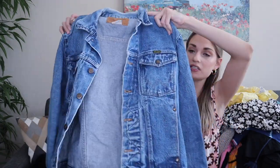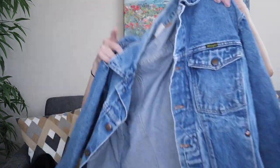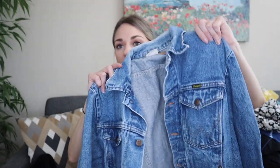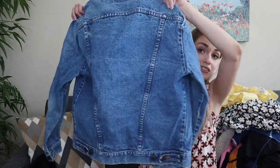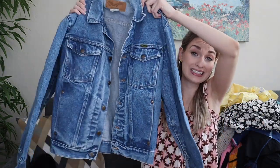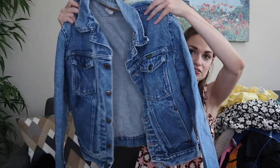I found a denim jacket by Wrangler. I'm not sure if this is men's or women's — I think I'll list it in my women's closet, but I definitely couldn't leave it behind. It's so cool. I'll add keywords like Western, rodeo, cowboy. The tag says 100% cotton, size 38 — I'm not sure if that's European sizing or a men's size. I need to measure it and try it on to gauge the fit.